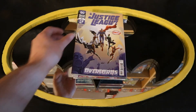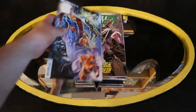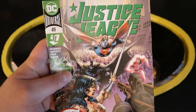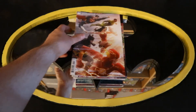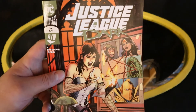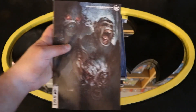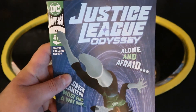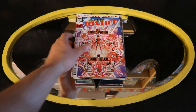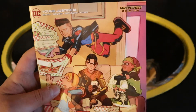Now let's look at the Justice League books. Starting off with Justice League number 48 — you can see our heroes on the front, Batman right there — and Justice League 48 variant cover. Justice League number 49 and Justice League 49 variant cover. Justice League Dark number 24 and Justice League Dark 24 variant cover. Justice League Odyssey number 22 and Justice League Odyssey 22 variant cover. Young Justice number 16 and Young Justice 16 variant cover.